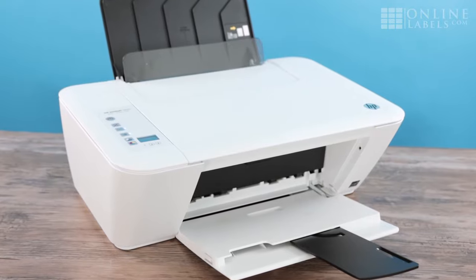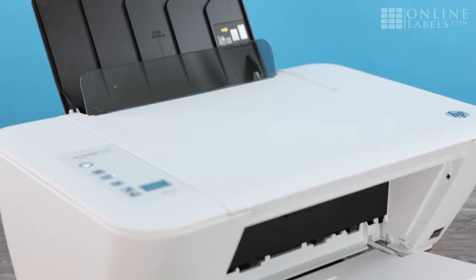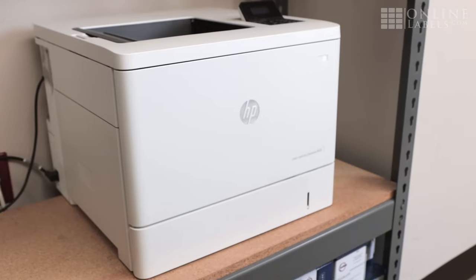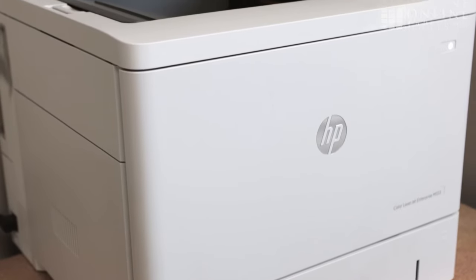Inkjet printers are the most common type of home printer. They work by propelling tiny droplets of ink onto your paper, which then must dry. Laser printers, on the other hand, use toner and heat to print your images, and they don't require any additional time to dry.